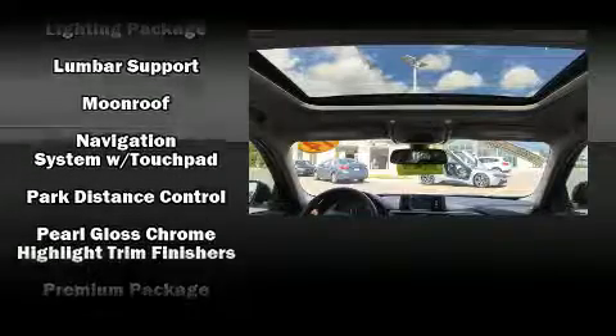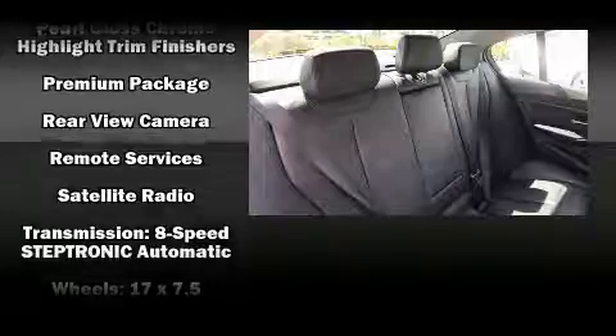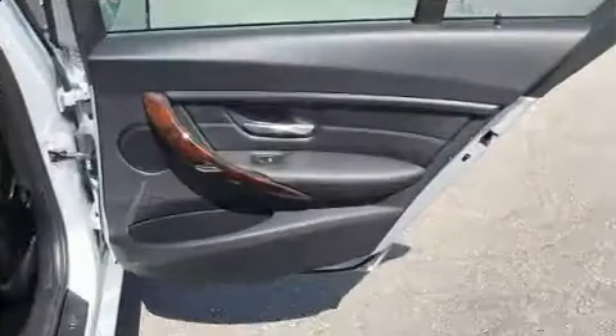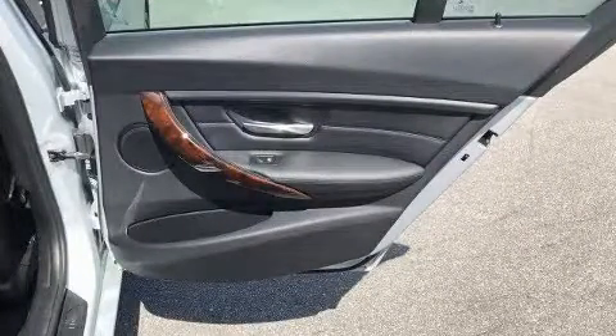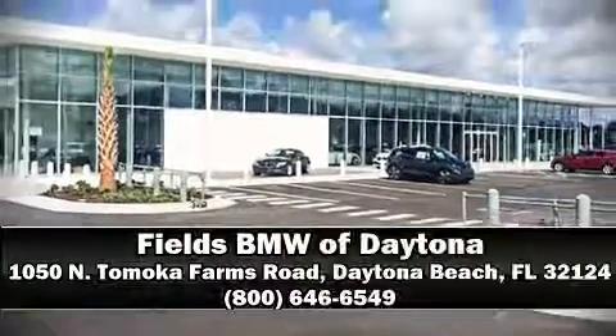This vehicle has achieved certified pre-owned status by passing BMW's rigorous certification process. Our knowledgeable sales staff is available to answer any questions you might have. Stop by our dealership or give us a call for more information.